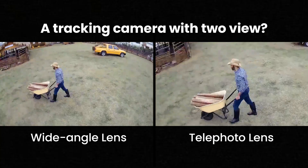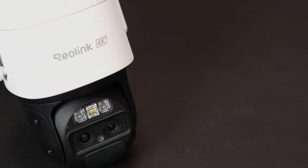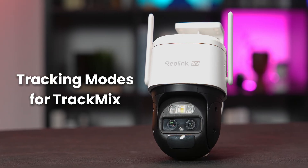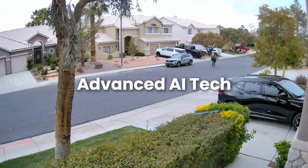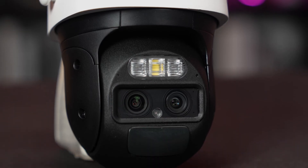If you're looking for security cameras that can follow movement with incredible precision, you're in the right place. We're going to break down the different tracking methods this camera offers, showing you exactly how to get the most out of its smart features. The Reolink TrackMix isn't just your average security camera — it uses advanced AI to detect and follow movement, giving you a detailed view of what's happening. But how exactly does it do it? Let's get into the tracking methods.